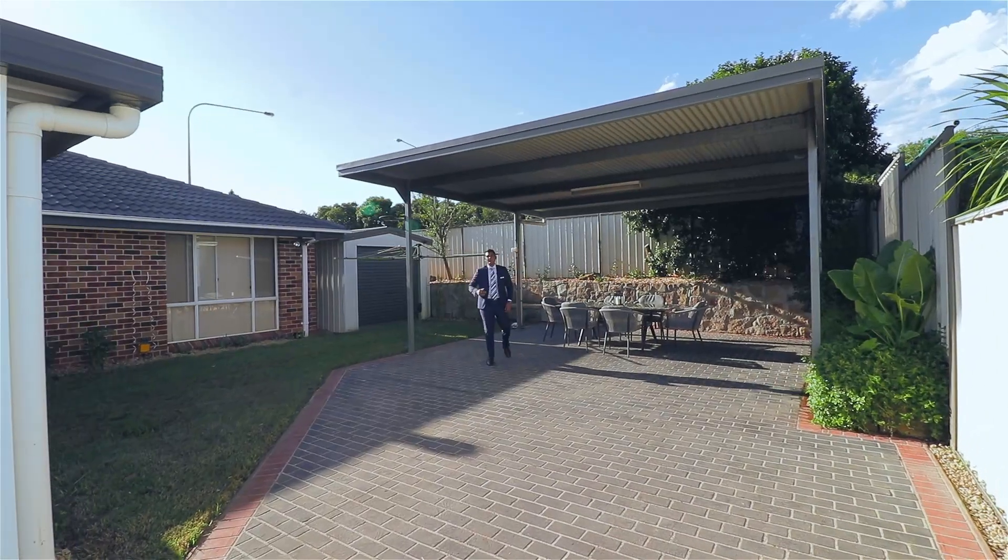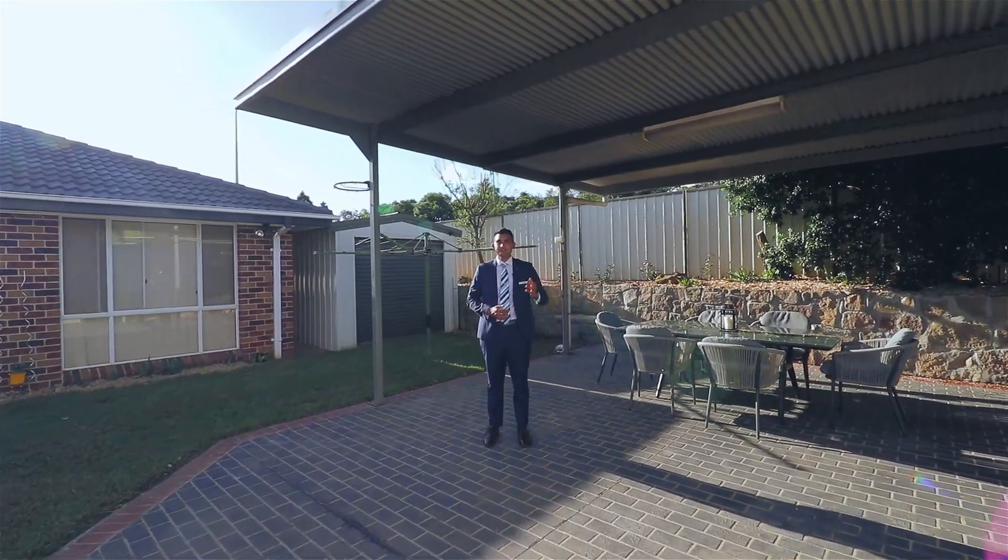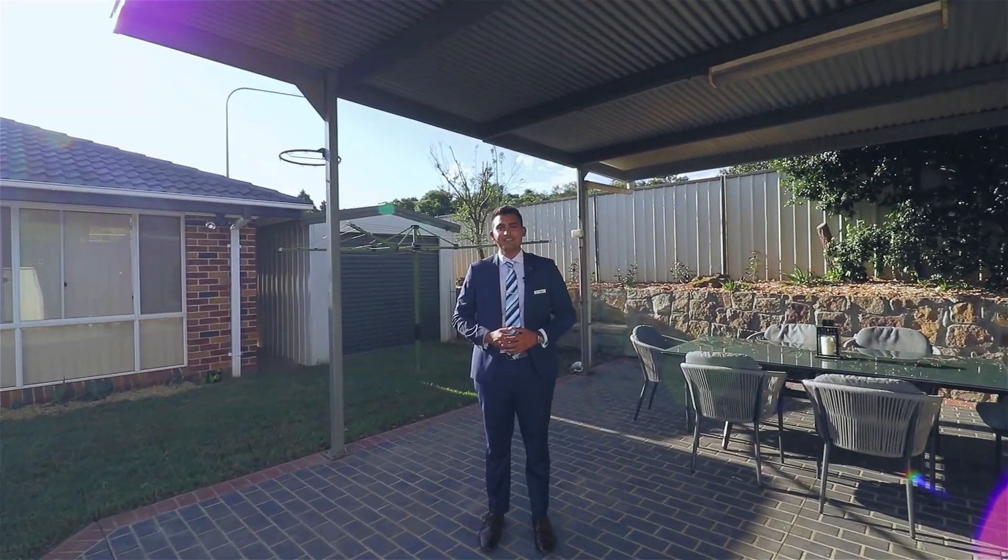This beautiful and fully renovated home is waiting for you to move in straightaway. I look forward to seeing you at the next Open for Inspection.